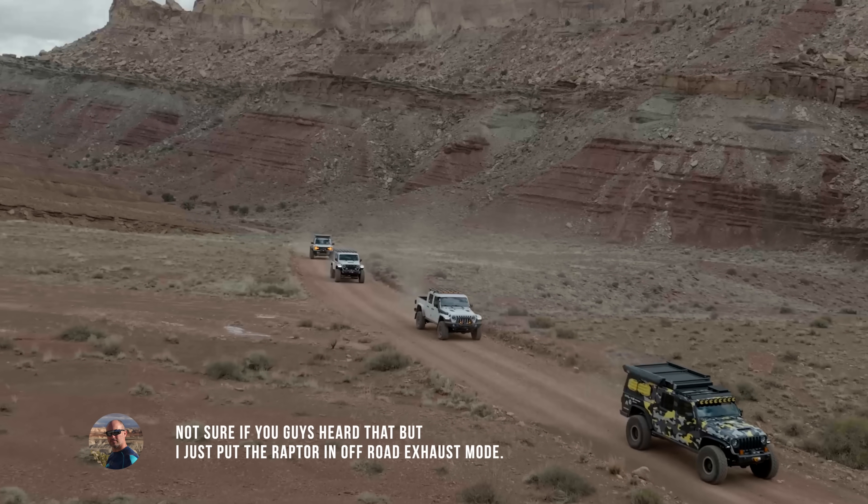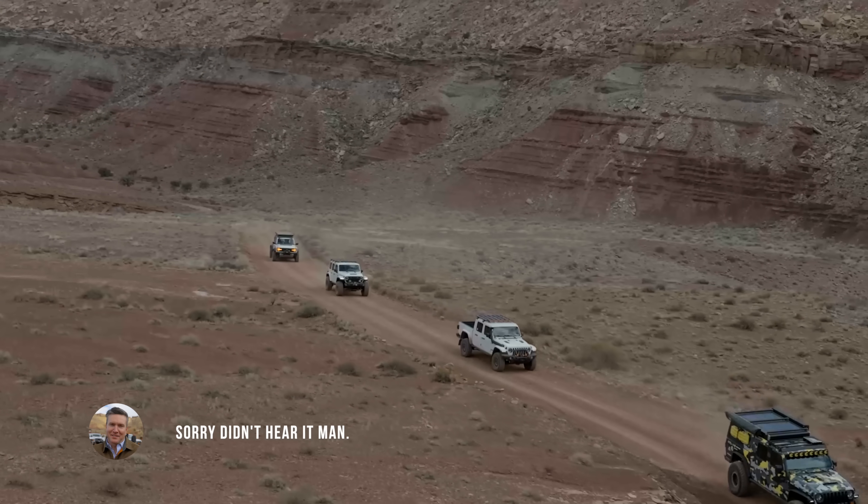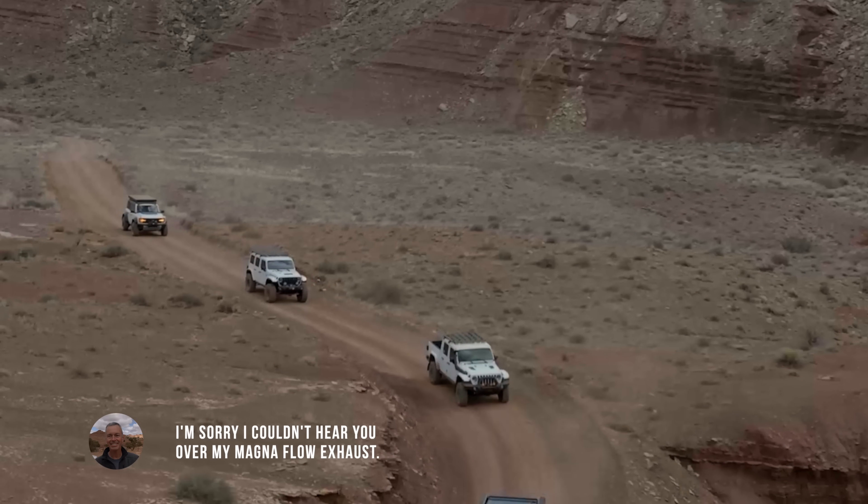I just put the Raptor in off-road exhaust mode. Didn't hear it, man — mine's in that mode all the time. I couldn't hear you over my Magnaflow exhaust.